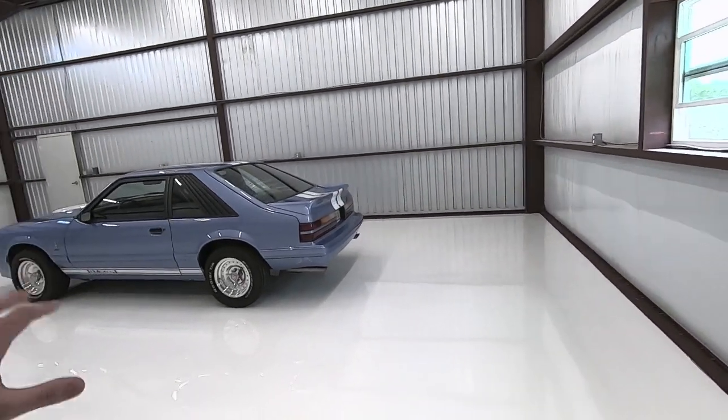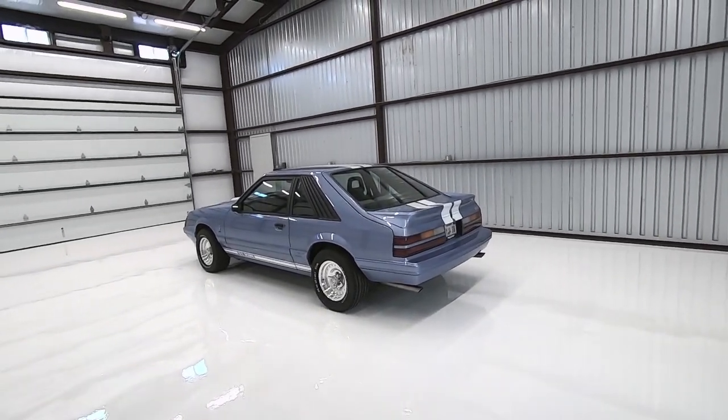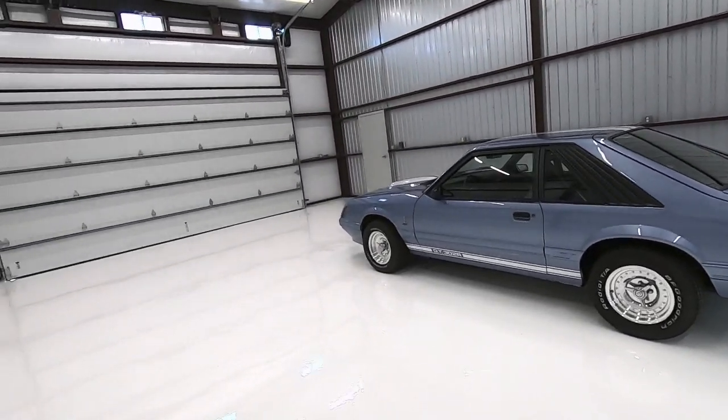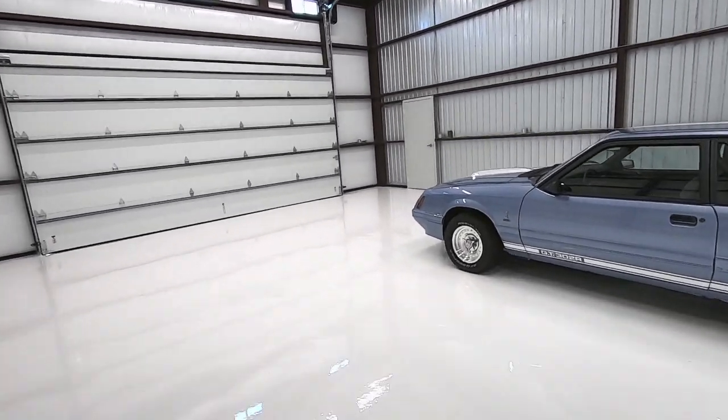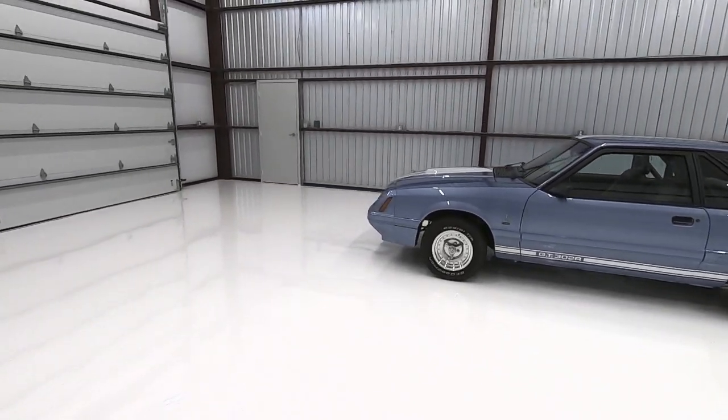I'd love to hear your feedback on the type of content that you're looking for. If you'll comment below and let me know what you thought of this video, I'd love to hear it. If you've got questions on the Predator Mustangs, I'd love to answer those for you. I'll answer every question that I possibly can if you'll post it below.